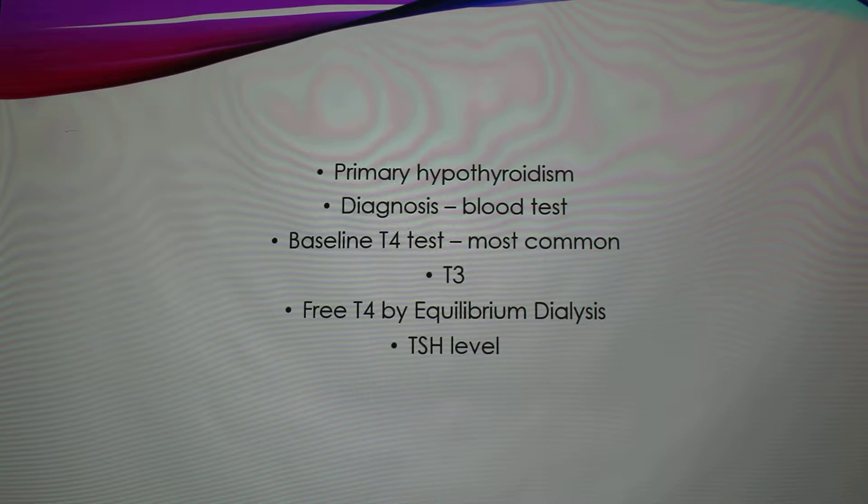There are four tests you can do to diagnose it, and they're all blood tests. You have your baseline T4 test, which is the most common; a T3 test; a free T4 by equilibrium dialysis; and a TSH level.